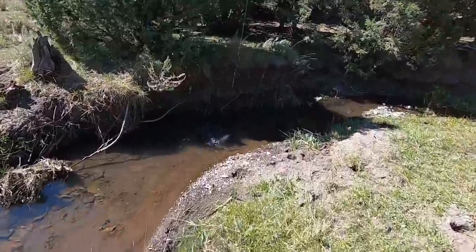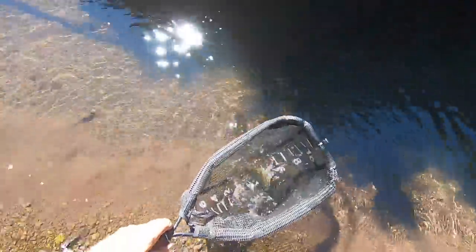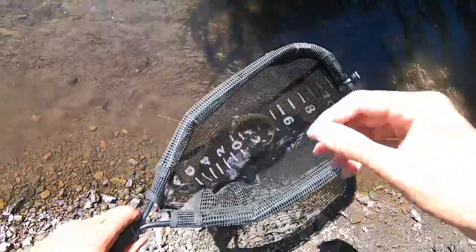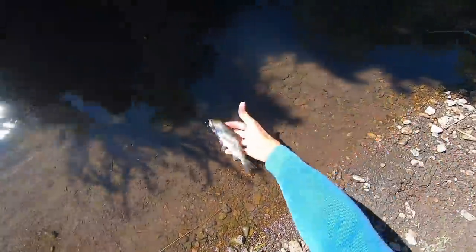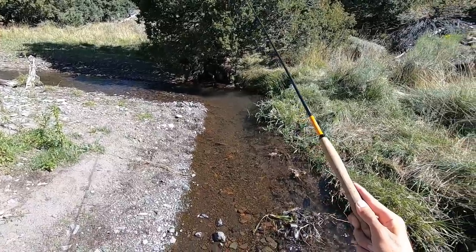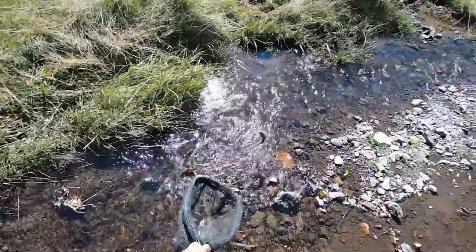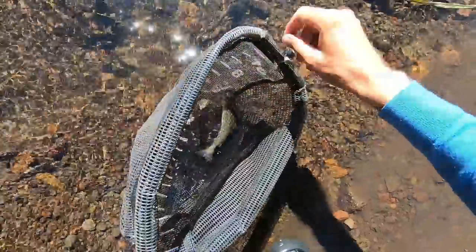Fish on! It's another rainbow — about eight or nine inches. Fish on again. Yep, it's another rainbow.